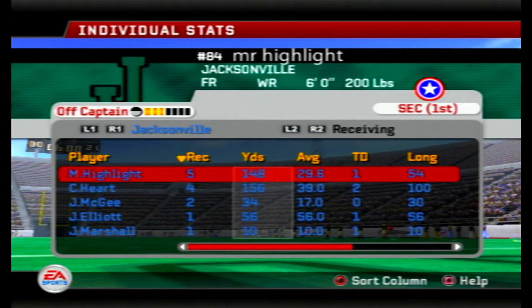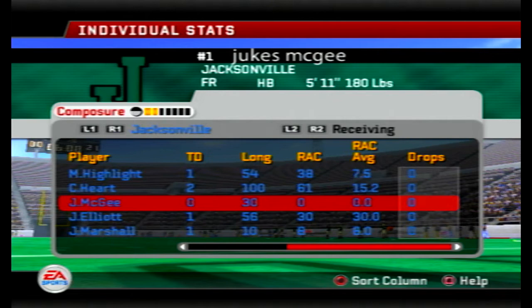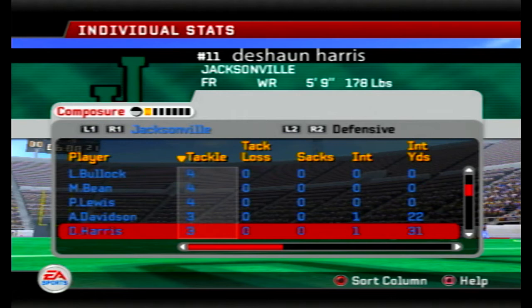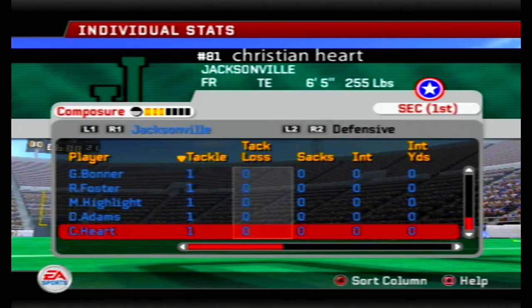Their defense played quite well too. Highlight had almost 150 yards on five catches; Christian Hart had 150 yards receiving, giving him over 650 on the year. Highlight now has 1,300 receiving yards on the season. Defense balled out — Allen Davidson had picks, Deshaun Harris had a pick-six today, a receiver scoring on defense. Just so many crazy plays in this game, and I don't think you'll ever see anything like some of these plays on any other YouTube channel. Jukes McGee: 6 carries, 204 yards, 2 touchdowns.